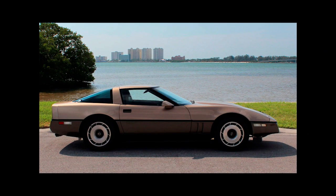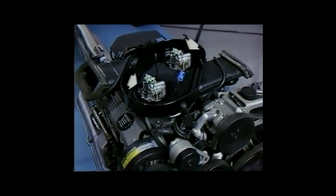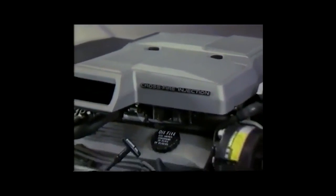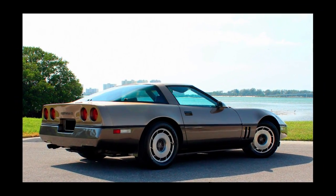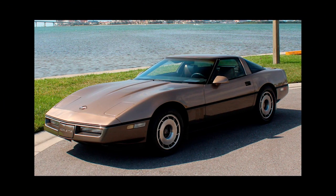The 1984 models tend to be the cheaper option because they have a crossfire injection system. This was a fuel injection system that General Motors introduced in 1982 and stuck with until 1984, and it didn't perform very well — it wasn't very powerful and was set up differently. Instead of having fuel injectors on each of the eight cylinders, there were two on the throttle bodies of the car. Generally, the older the C4, the lower the value may be, especially because production numbers started to decrease through the years. There were just over 51,000 Corvettes produced for the 1984 model year, and all the way until 1996, there were only about 17,000 made.